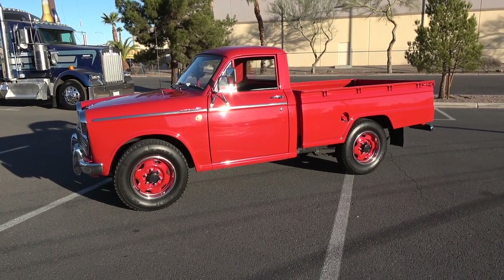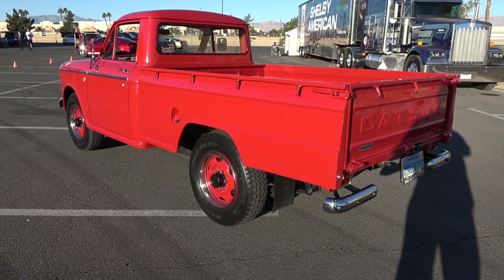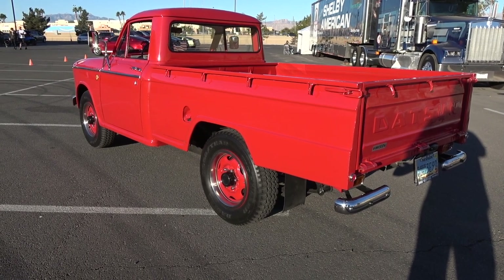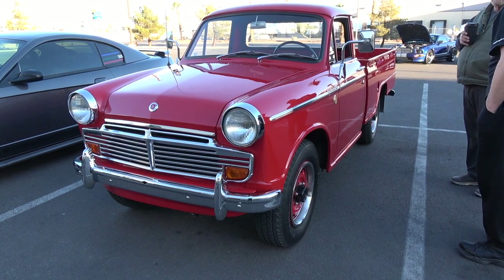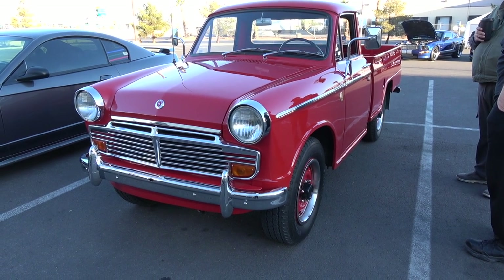I found it in a parking lot — they were building a strip mall out west in the valley. I saw it for sale, inquired about it, and the guy wanted $500. I let him sit on it for about a week, came back and offered $250, and he said he'd take $300. So I drove it off.